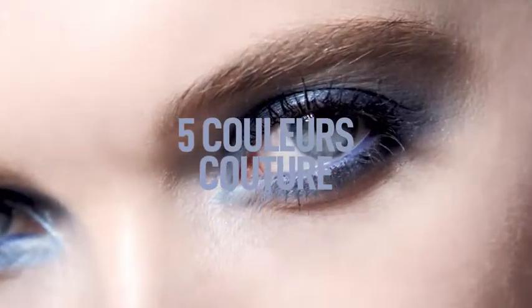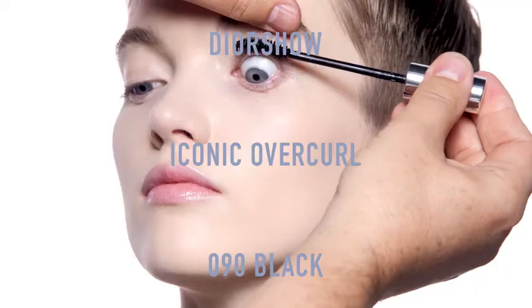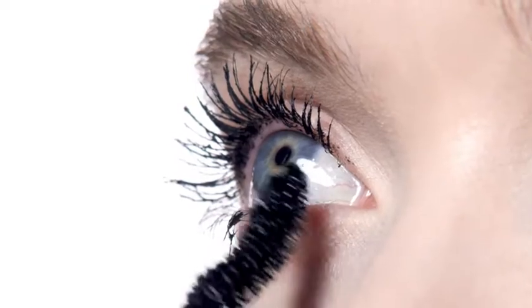How to get a chic and timeless blue eye look. I primed the lashes with the Dior Show Maximizer in 3D and magnified them with the new Dior Show Iconic Overgirl for a spectacular 24-hour volume and curl effect.